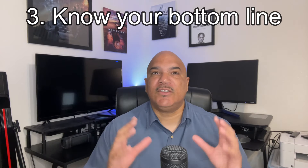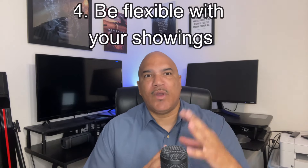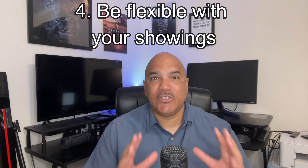Number three: know your bottom line. Determine what the lowest acceptable price you are willing to accept is before negotiations even begin. Number four: be flexible with your showings. Try to make your home accessible to potential buyers as much as you can, even if it inconveniences you a bit, because ultimately you want your home to sell and you won't receive any offers if people can't see it in person.